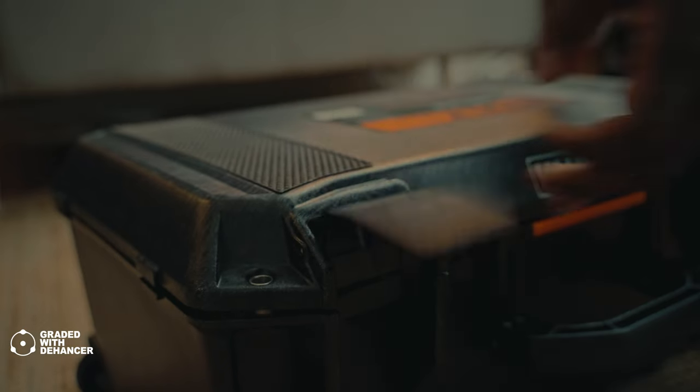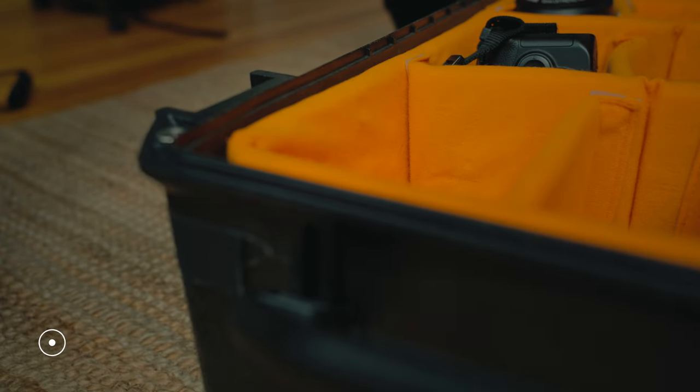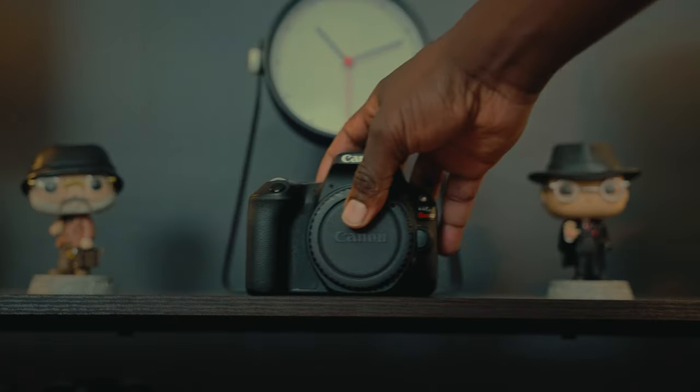I put out a Q&A poll and I got one question: what was my first camera? I remember when I got my first entry-level camera. It was a Canon Rebel SL2.